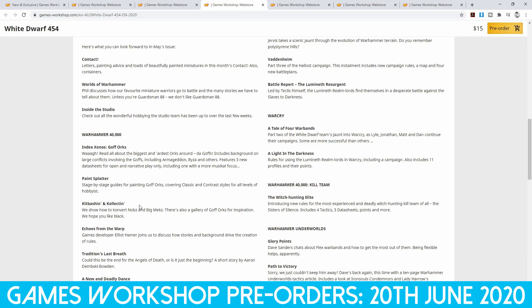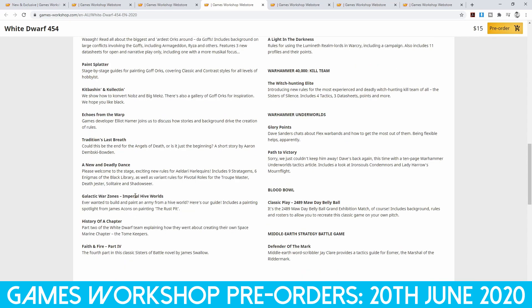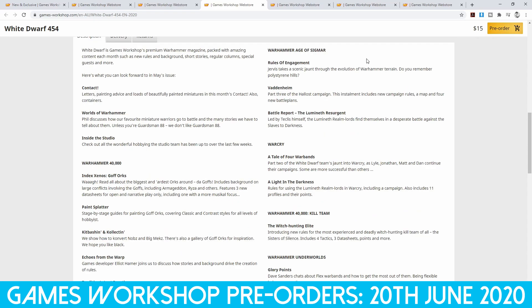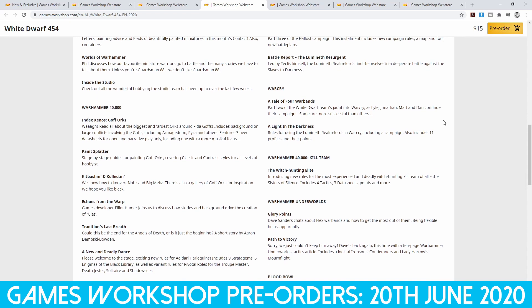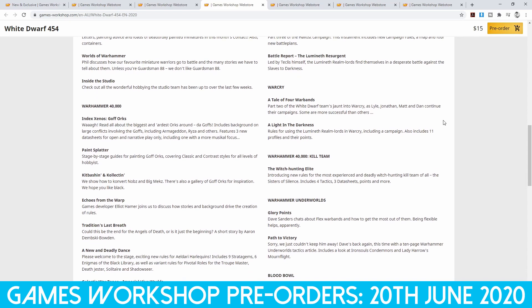Goth Orcs, how to paint Goth Orcs, how to convert Nobs and Big Mechs, a new Imperial Hive world, history of a chapter, background about Warhammer terrain, information about a new campaign rule, a map and four battle plans, and a battle report for Lumineth. For War Cry we have part two of the White Dwarf team's jaunt, and also Light in the Darkness — the rules for Lumineth in War Cry — which includes the campaign and 11 profiles and points. I think I might get it just for that and do a deep dive into those rules.